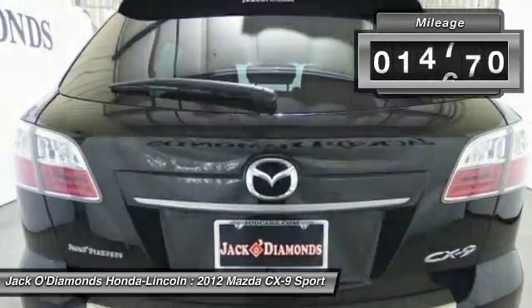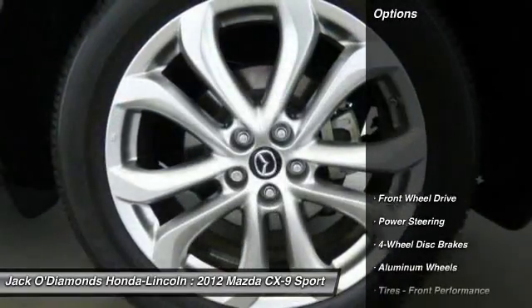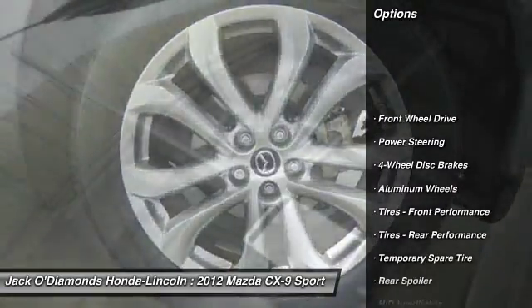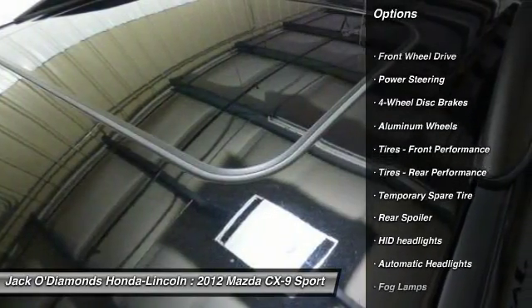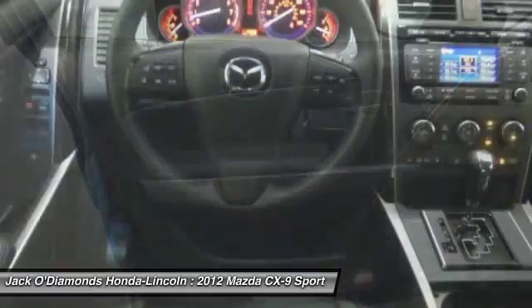This vehicle has less than 15,000 miles. Here are some of this vehicle's great options: traction control, anti-lock braking system, keyless entry, stability control, steering wheel audio controls.